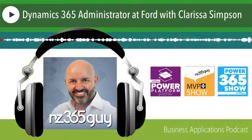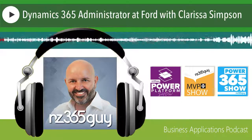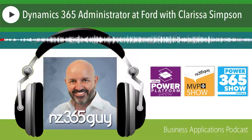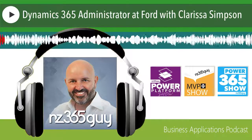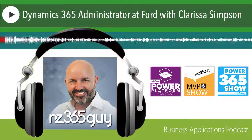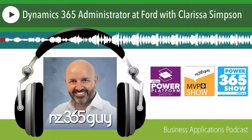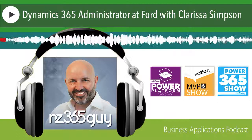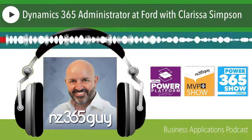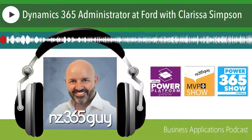Thanks to Inorgic for sponsoring the Dynamics 365 Practice Podcast. Maplytics by Inorgic is a market-leading certified-for-Microsoft Dynamics 365 geo-analytical mapping app. Maplytics empowers users with powerful map visualization and routing capabilities within Dynamics CRM to drive better sales, improve business processes, and engage the right customers at the right time. Maplytics now works with Dynamics 365 version 9 and the Dynamics 365 app for mobile and tablets. Inorgic is a leading Microsoft Gold Dynamics CRM ISV delivering best-in-class Dynamics 365 solutions as well as cost-effective and high-quality programming services.